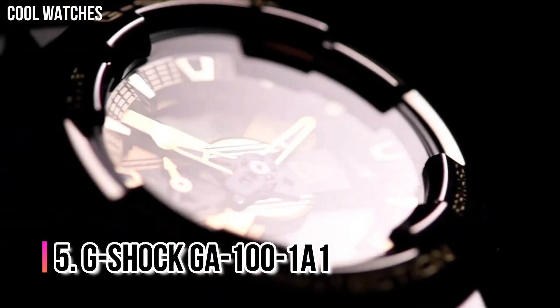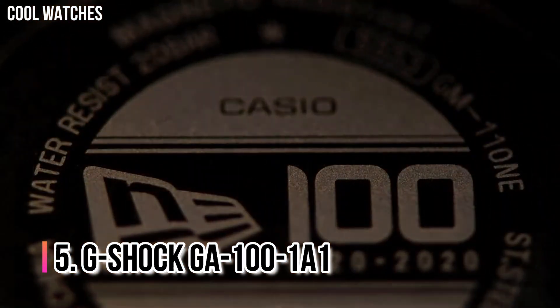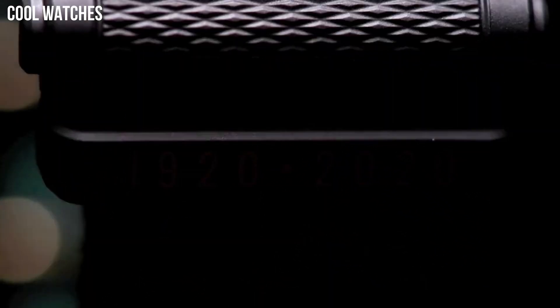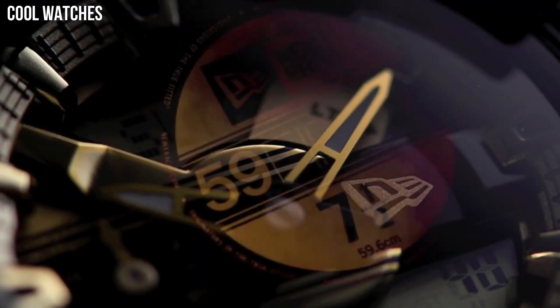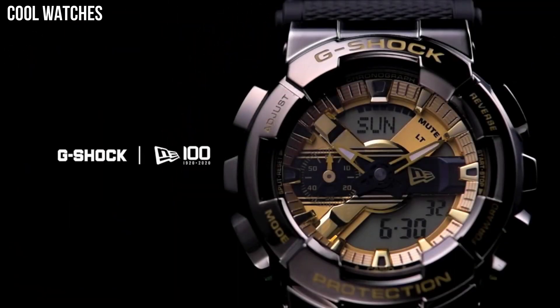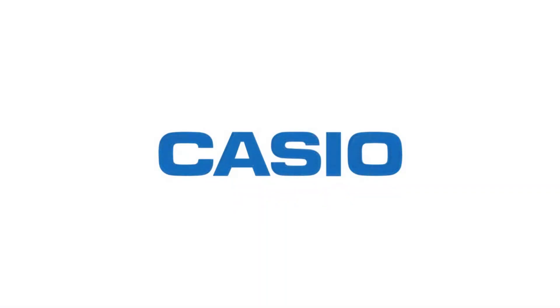Number 5: G-Shock GA-100-1A1. It features high-contrast analog hands and an anti-magnetic structure. It also has an LCD display for functions like the stopwatch and countdown timer. Other features include an auto LED light, world time, and 5 daily alarms. It is a popular choice for police and other uniformed workers. Item shape: round. Dial window material type: mineral. Display type: digital.